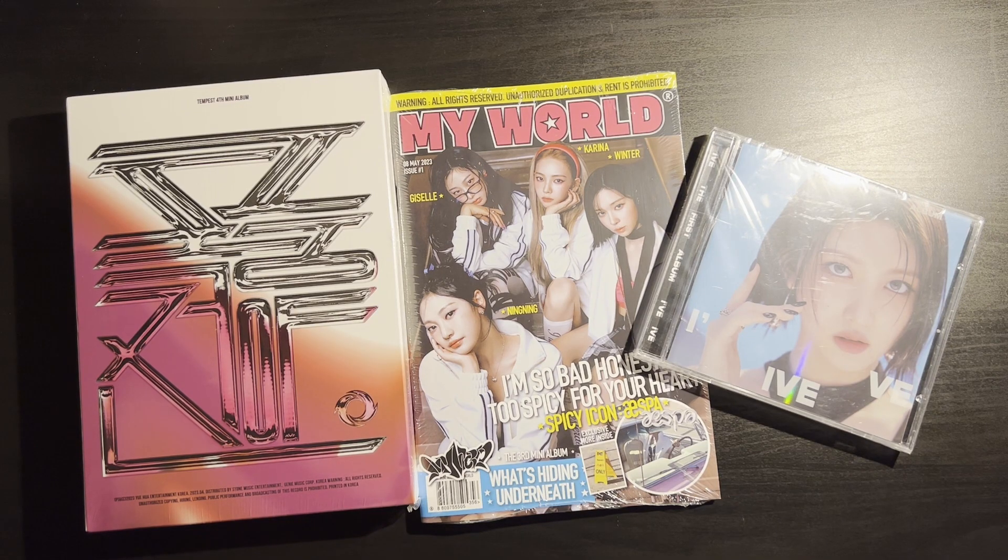Hello and welcome back to my channel! Today I'll be unboxing three albums — this is sort of a catching-up-on-releases type of video. I'll be doing Tempest's fourth mini album 'The Calm Before the Storm,' aespa's third mini album 'My World,' and IVE's first full album 'I've IVE.' I have the Gull version. Let's start with IVE because it's the smallest and we'll work our way up.